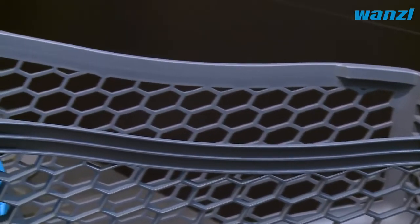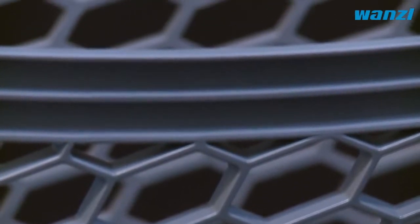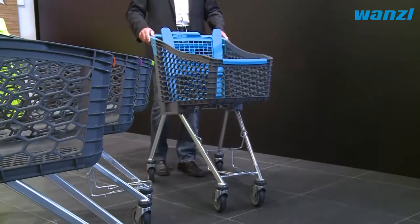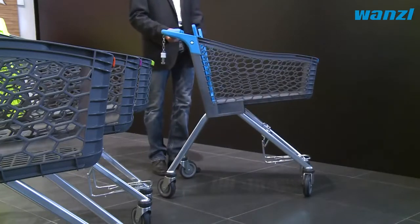The function follows the design. The intriguing honeycomb structure is very attractive and ensures that the trolley is particularly robust and lightweight. The slim, compact design makes the Tango City the ideal shopping trolley for small to medium sized shops.